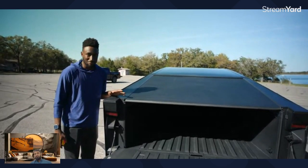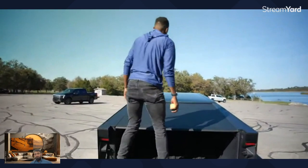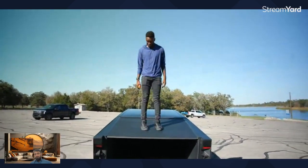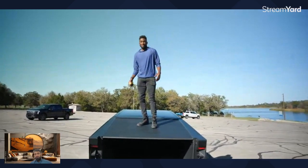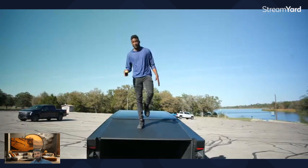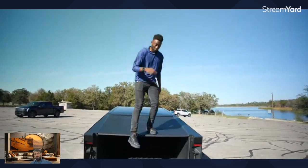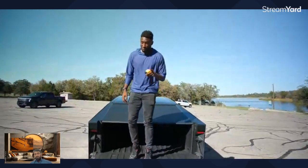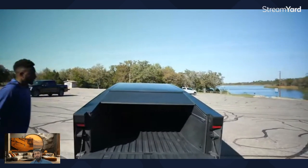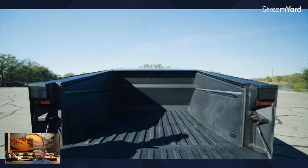They told me the tonneau cover can support up to 300 pounds. I'm standing on it and it's not breaking — that's pretty good. And it's a motorized tonneau cover.